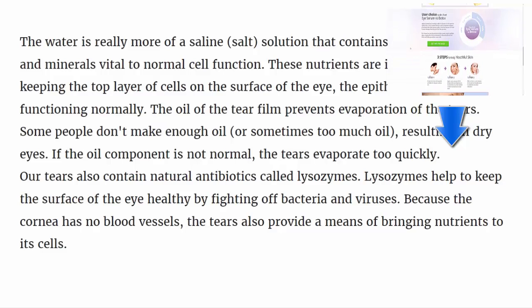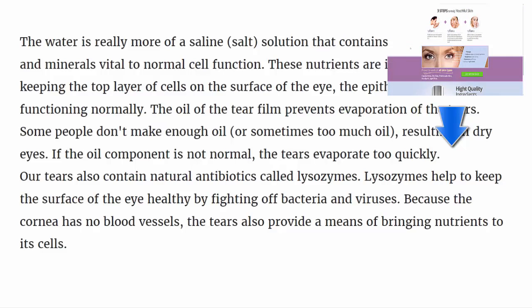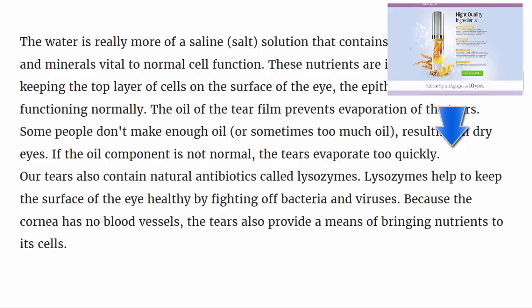Tears contain various vitamins and minerals vital to normal cell function. These nutrients are important for keeping the top layer of cells on the surface of the eye — the epithelium — healthy and functioning.